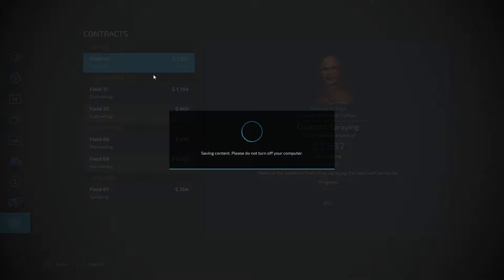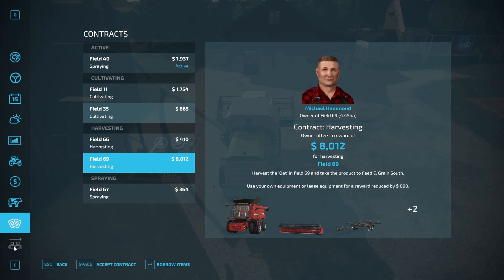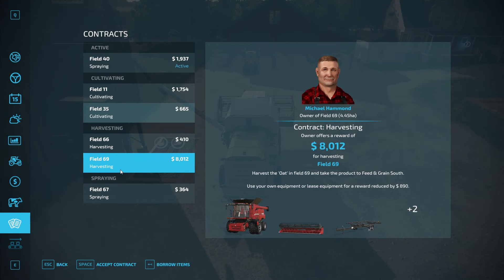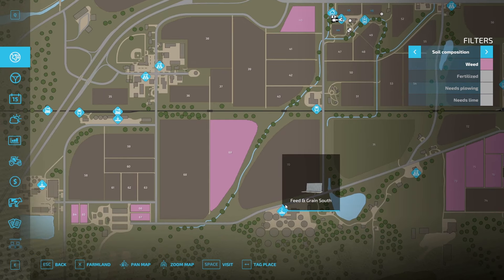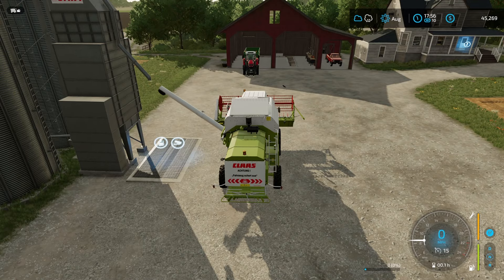Let's see the contracts available - harvesting fields 66 and 69. What kind of sizes are these fields? Field 66 is really small, field 69 is a huge one. Field 66 probably pays quite poorly - yeah, four hundred and ten pounds. It's probably not really worth my time going all the way across there. It's canola so it could do it with that header, and feed and grain south is where they want me to take it. It's quite a drive down there in the combine - no, for that kind of money it's just not worth it.